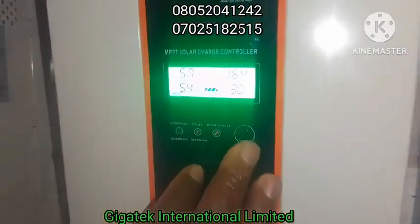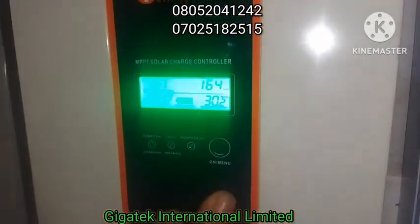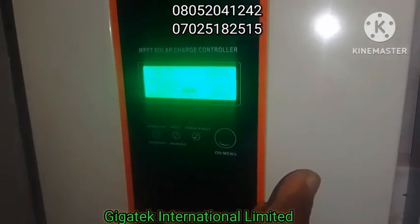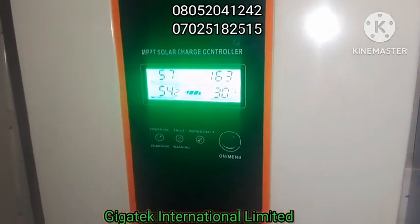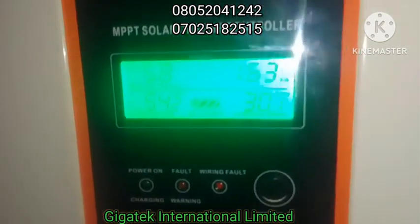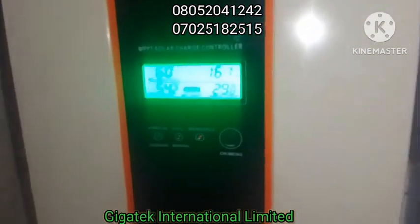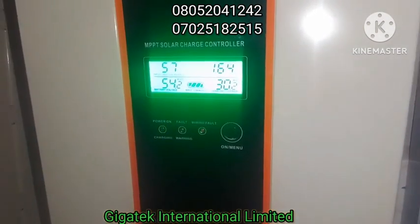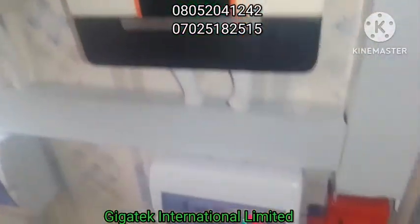It's around 3:30 now, and we are getting 1.63 kW from solar. When you combine that with the PV array, it's still like that. You can also verify it here.